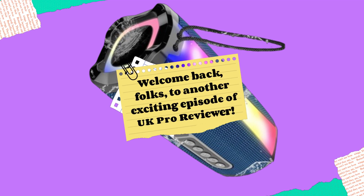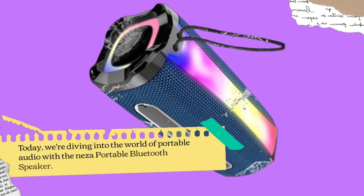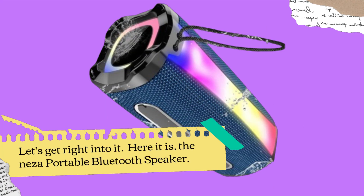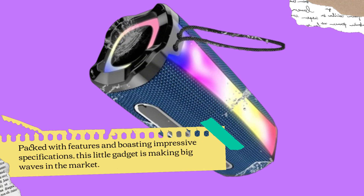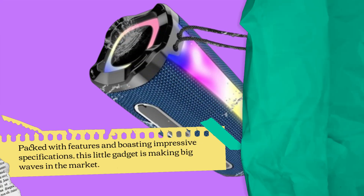Welcome back, folks, to another exciting episode of UK Pro Reviewer. Today, we're diving into the world of portable audio with the Neza Portable Bluetooth Speaker. Let's get right into it. Here it is, the Neza Portable Bluetooth Speaker. Packed with features and boasting impressive specifications, this little gadget is making big waves in the market. Let's break down what makes it stand out.